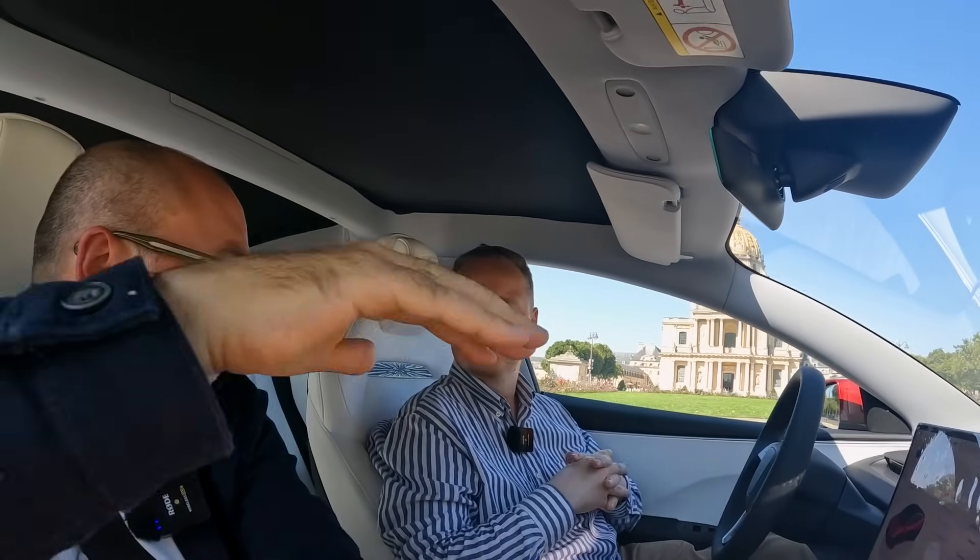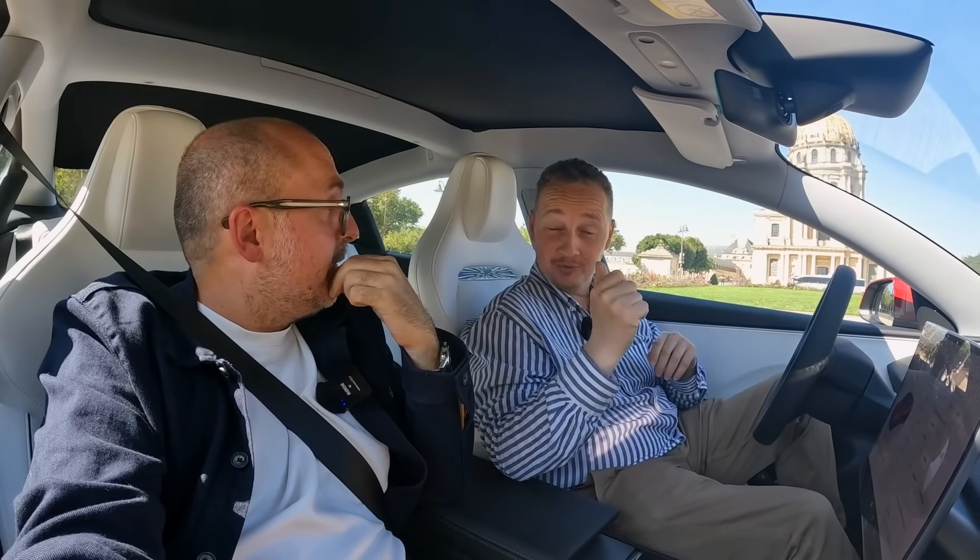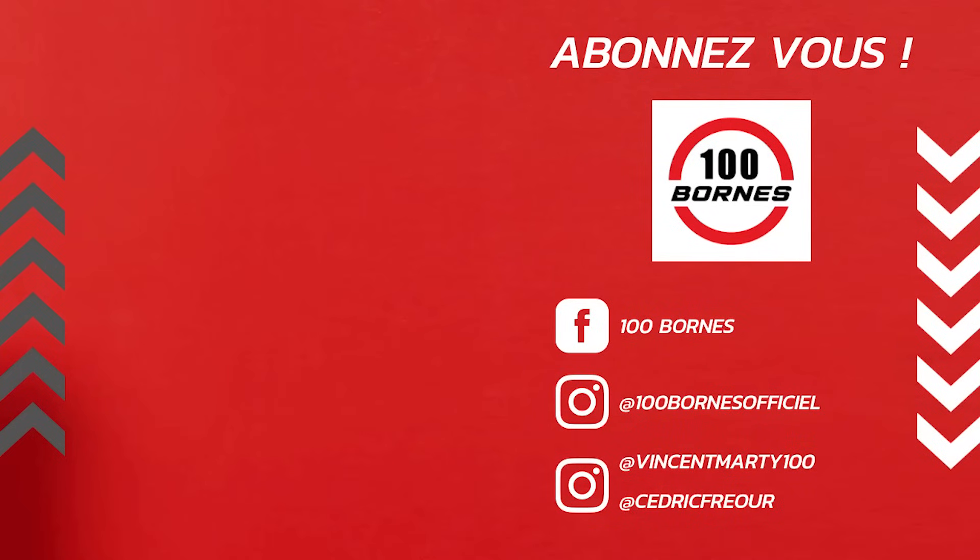On va s'arrêter là. Merci à toi. Si vous avez envie de venir nous présenter votre voiture, quelle qu'elle soit, n'hésitez pas à nous envoyer un message. Vous êtes toujours les bienvenus. La bise à mamie, le petit pouce bleu, on s'abonne, le petit commentaire. Merci aux équipes — j'aime beaucoup votre chaîne, bravo à vous. Alors qu'en vrai on se déteste — dès qu'on coupe, on ne peut pas se voir. On s'envoie des messages tous les jours. À très vite, au revoir.